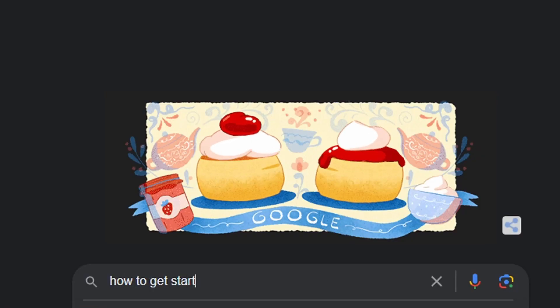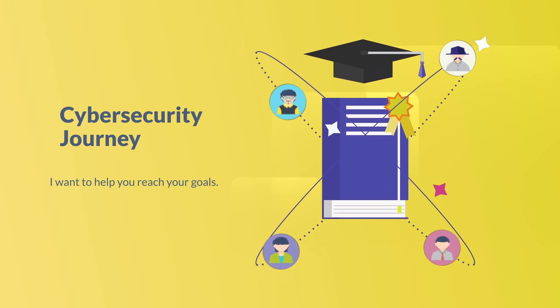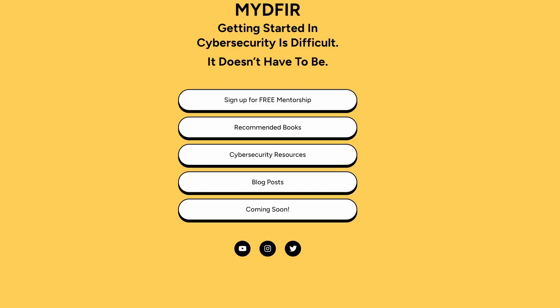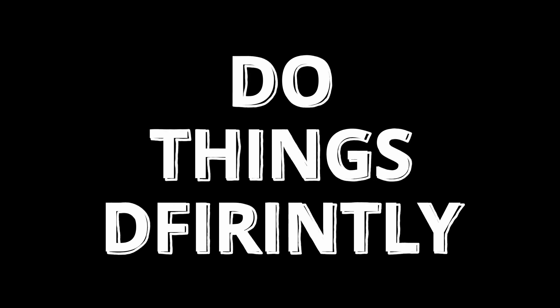If you're trying to get started in cybersecurity, you don't have to do it alone. I want to help you with that journey, which is why I created a site called mydfir.com where you can sign up for free mentorship — no strings attached. That's where I'll be posting books I recommend, cybersecurity resources, and blog posts. If you found this video informative, hit that like button and subscribe. Remember, stay curious and do things differently.